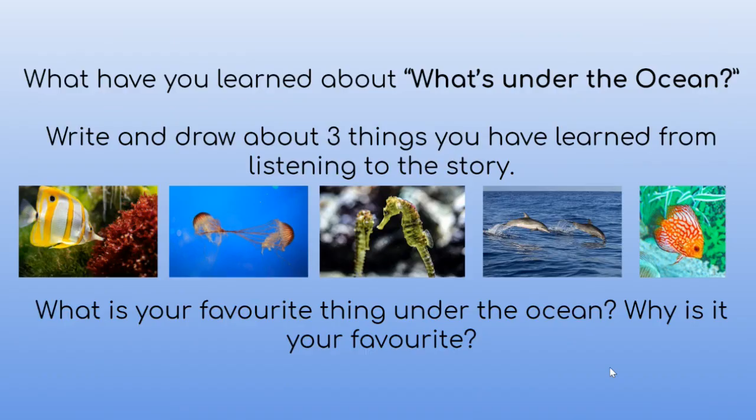What have you learnt about from the story What's Under the Ocean? I wonder if you could write or draw a picture about three things that you have learnt from listening to the story. Remember to share these with your teacher and classmates. What is your favourite thing under the ocean? Can you tell us why it's your favourite? Go back and listen to the story again to help you remember some facts. Take care everyone.